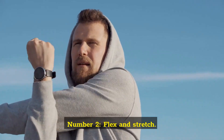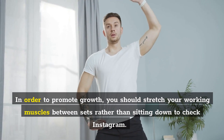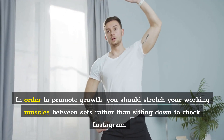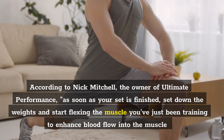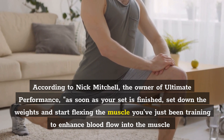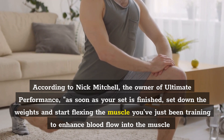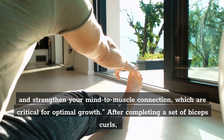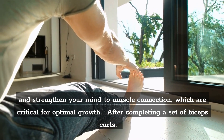Number 2: Flex and stretch. In order to promote growth, you should stretch your working muscles between sets rather than sitting down to check Instagram. According to Nick Mitchell, the owner of Ultimate Performance, as soon as your set is finished, set down the weights and start flexing the muscle you've just been training to enhance blood flow into the muscle and strengthen your mind-to-muscle connection, which are critical for optimal growth.